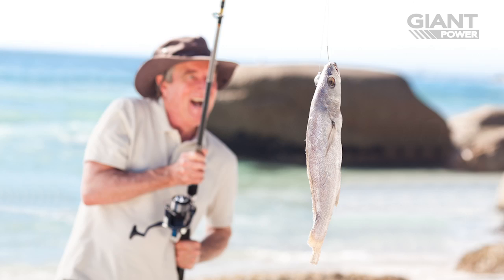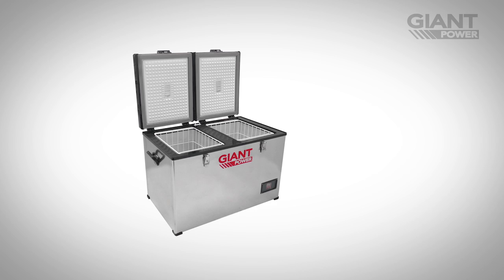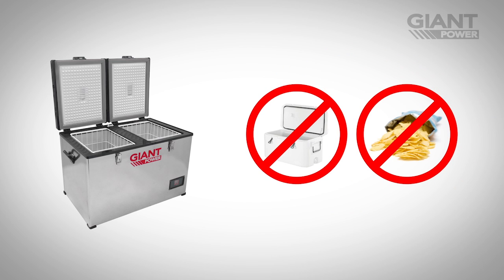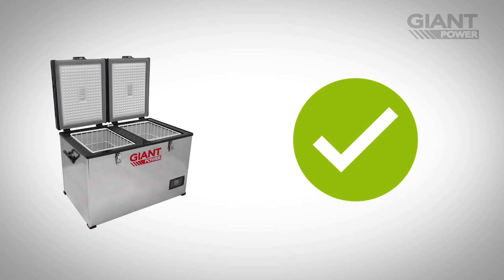Whether you're camping in the outback or enjoying a weekend fishing trip, keeping food fresh can be a problem. Eskies require a constant supply of fresh ice and the alternative of surviving on dry packet food is even less appealing. Giant Power portable fridges offer the perfect solution.